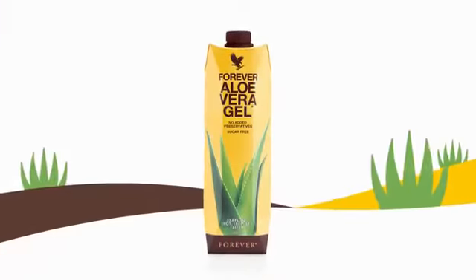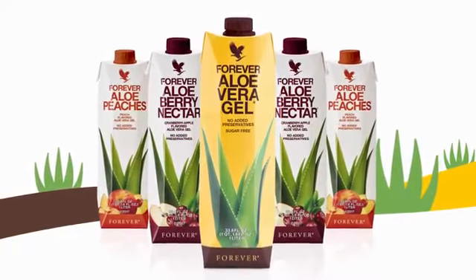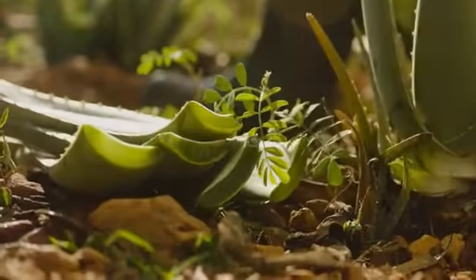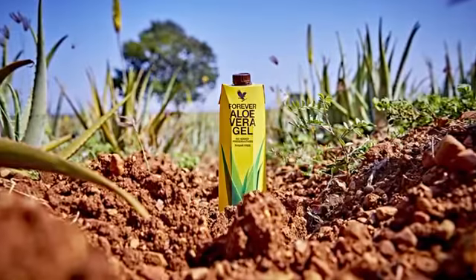Forever Aloe Vera Gel, Forever Aloe Berry Nectar, and Forever Aloe Peaches. Enjoy all of the amazing benefits of pure aloe vera with no added preservatives and experience the power of aloe vera just as nature intended.